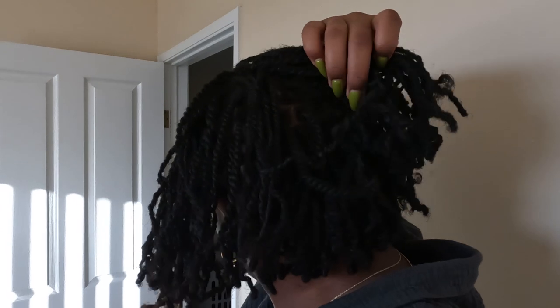I actually really like the mini twists. I don't know if they're looking as good on camera, but they actually look way cuter than I thought they would. I've never done real mini twists, especially this small — they ended up being pretty micro. They're tiny.